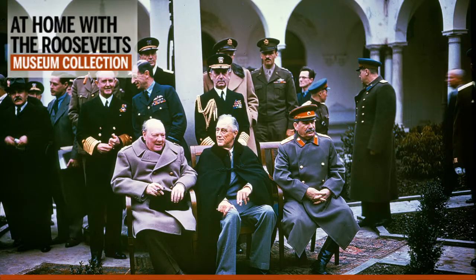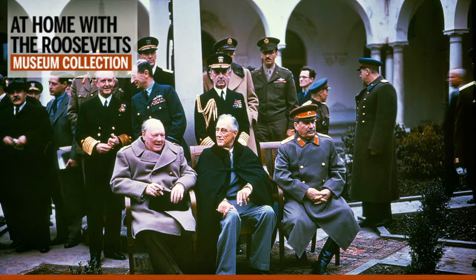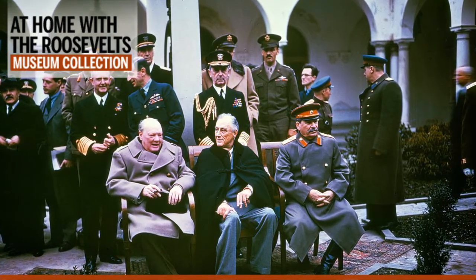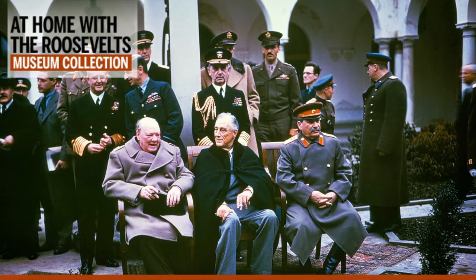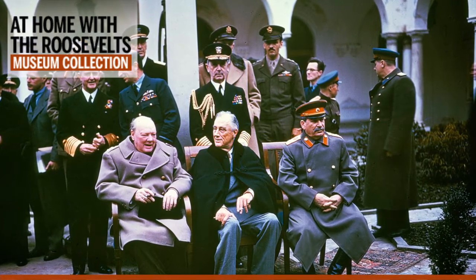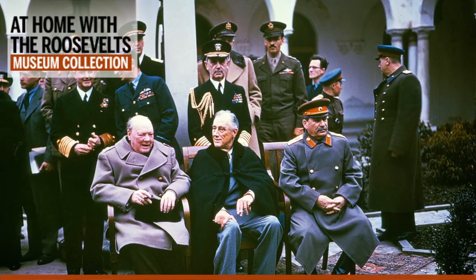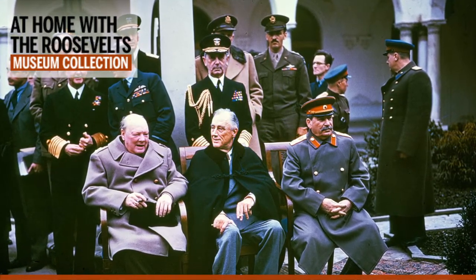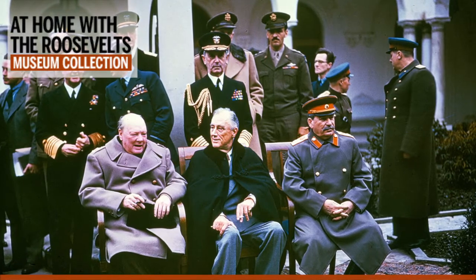It's an iconic object, one closely associated with FDR's public image in our historical memory. I'm talking about President Roosevelt's famous naval boat cloak. Here you see the President wearing the cloak in one of the best-known photographs of World War II, taken at the February 1945 Yalta Conference, where FDR met with Winston Churchill and Joseph Stalin. This is just one of a number of important wartime events where FDR appeared in this cloak, and the image of him wearing it became one that Americans then and now associate with him as our nation's wartime commander-in-chief.